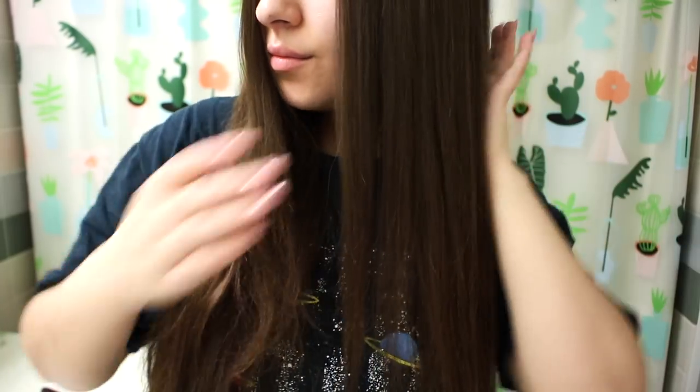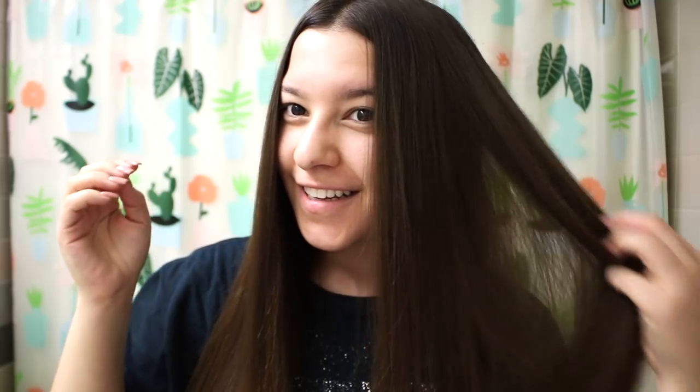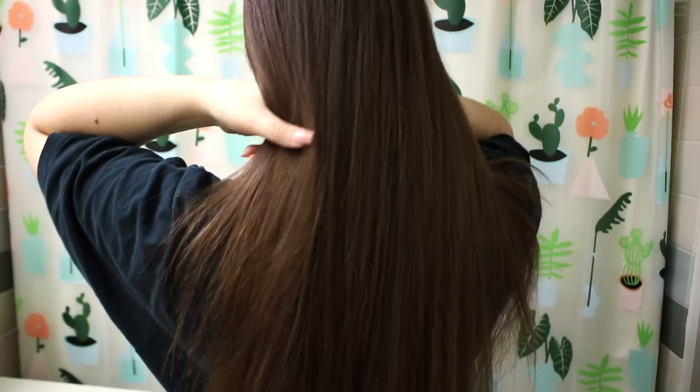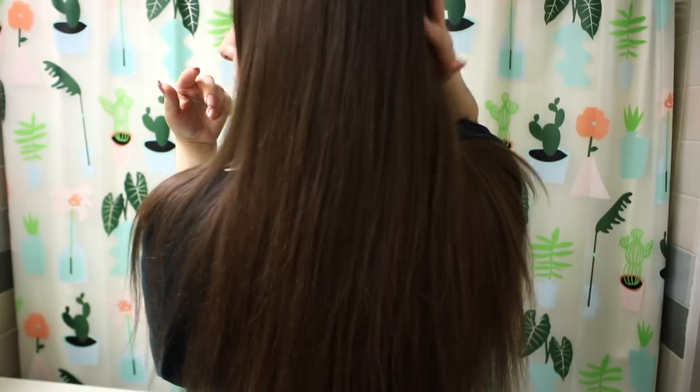Just to give you guys a little before and after: your right side is my hair done and straightened, and your left is my natural hair. I just think it looks so much more sleek and put together. I finished up the rest of my head — it usually takes only about 10 minutes tops. I go ahead and brush through it and I never use any additional product once my hair is all done and straightened.